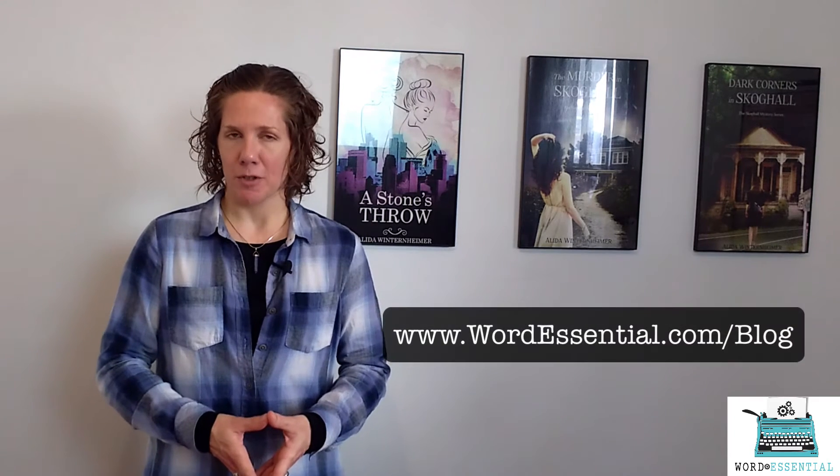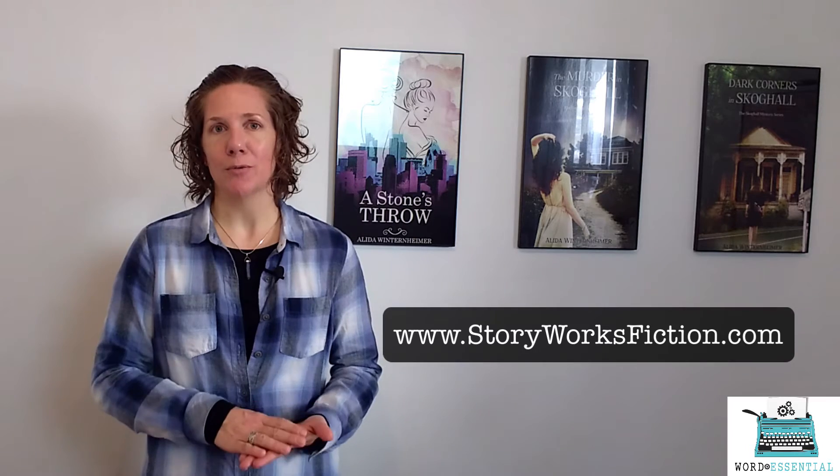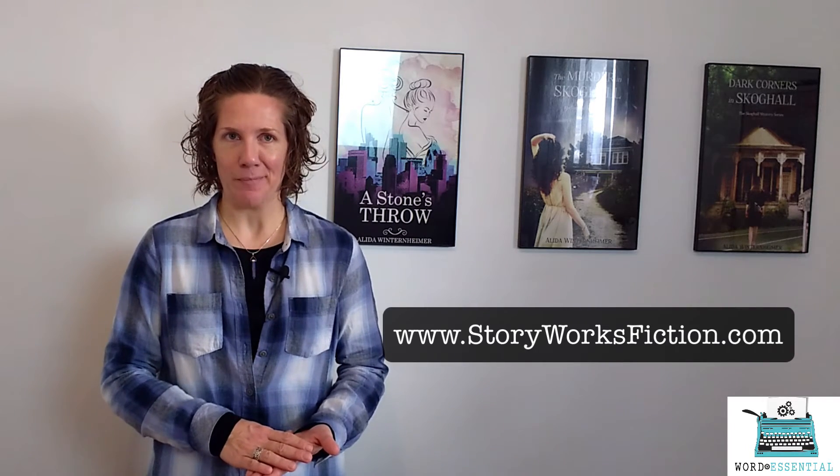Okay, that is it for this week's Word Essential 60-second writing tip. Thank you so much for watching. Find all my tips at wordessential.com/blog, and my courses at storyworksfiction.com. Have a great writing day.